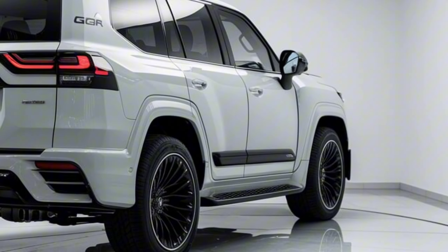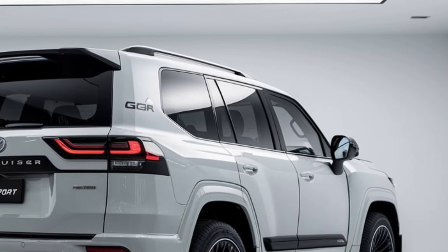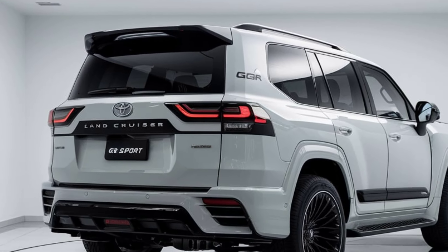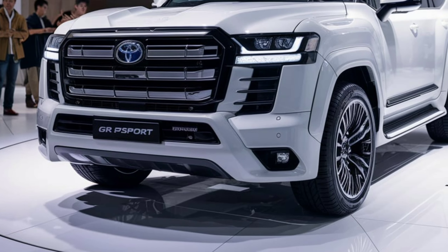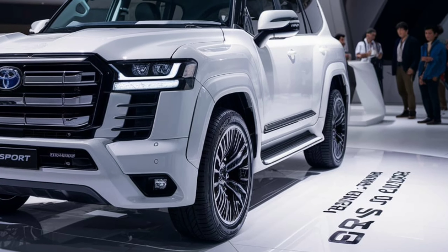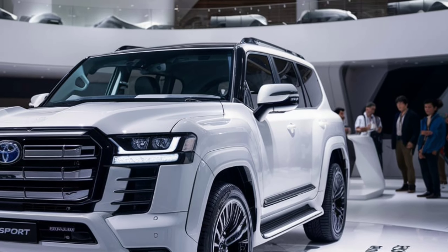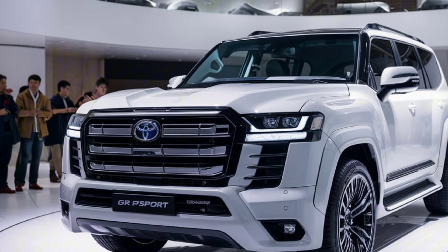Safety features: Toyota has always prioritized safety, and the Land Cruiser 300GR Sport is no exception. It comes packed with a comprehensive suite of safety features, including Toyota Safety Sense 2.5, which offers adaptive cruise control, lane departure alert, automatic high beams, and a pre-collision system with pedestrian detection. Additionally, the vehicle is equipped with multiple airbags, a 360-degree camera system, and advanced traction and stability control systems to ensure maximum protection for all occupants.